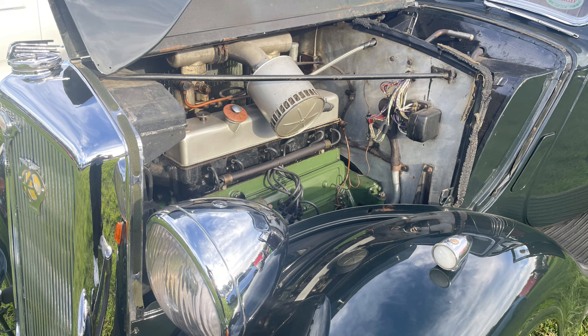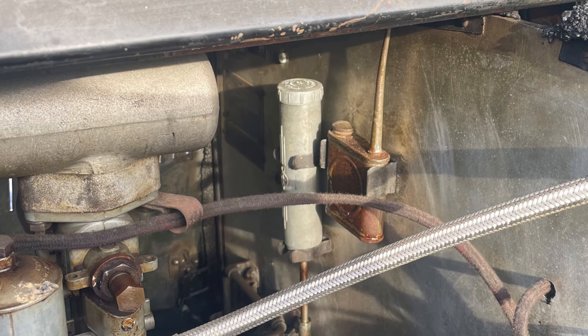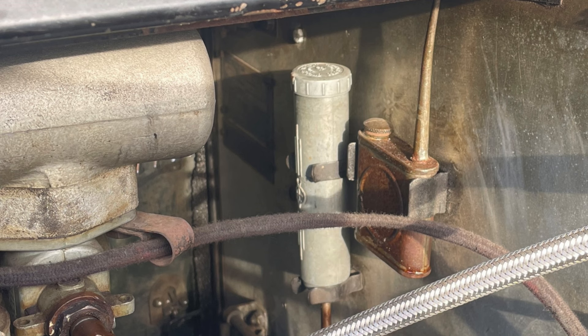And it starts and goes well? It is ridiculous. I can leave it for maybe even a year and it will start the first time. It is incredible. I love how it's got the oil can under the bonnet. Indeed. It also has a grease gun, so you can, in theory, take it anywhere you want and survive — although I'm not going to try.